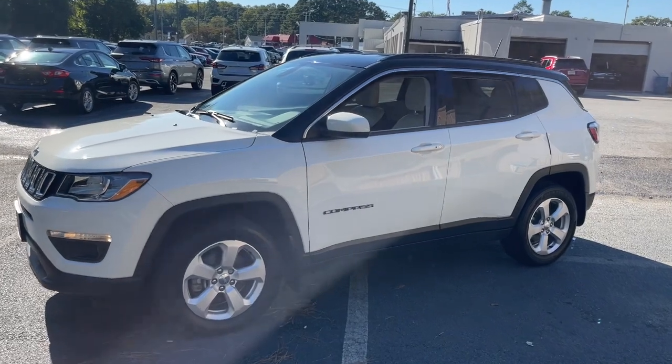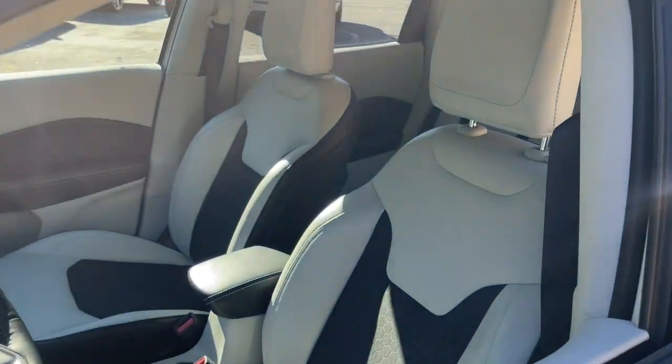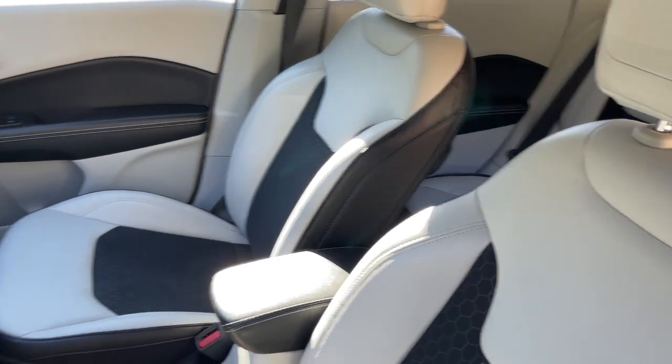The Compass delivers refined sophistication, versatile SUV capability, the latest safety features, and an adventurous spirit.